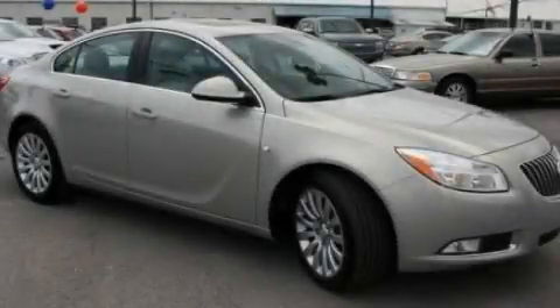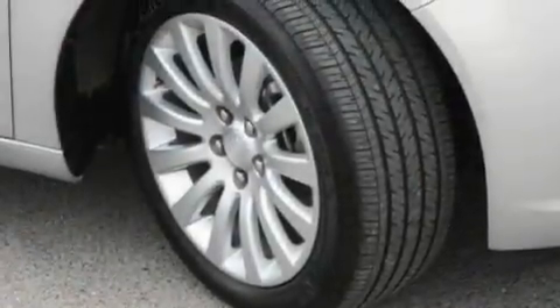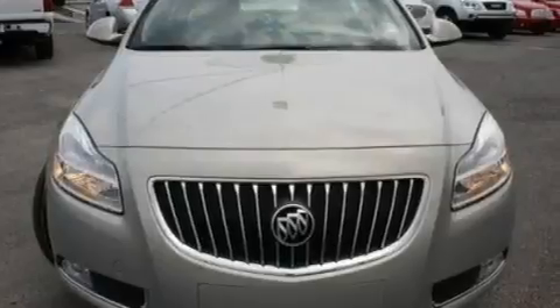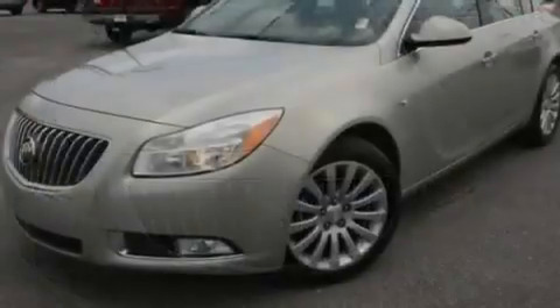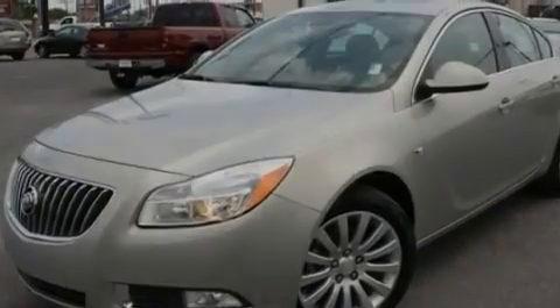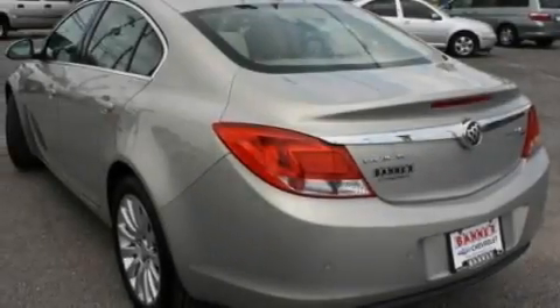This is a 2011 Buick Regal. Its top features include a sunroof with a sunshield, heated seats, cruise control, a CD player, leather seats, performance tires, aluminum wheels, a low tire pressure indicator, and air conditioning with automatic climate control.